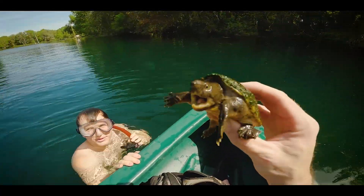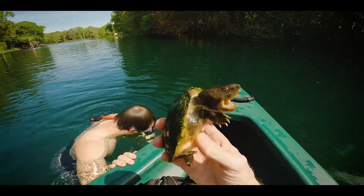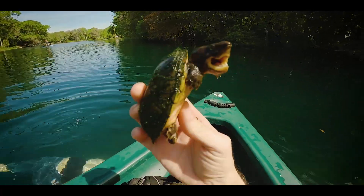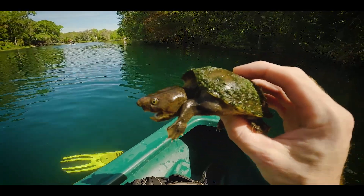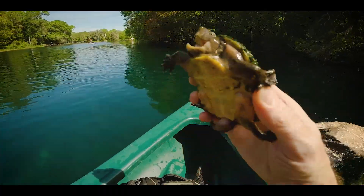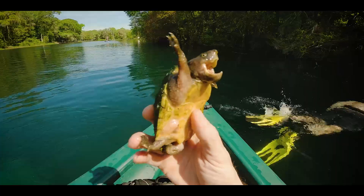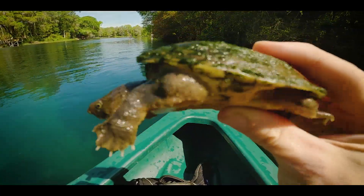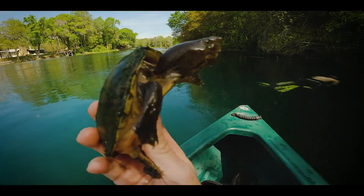Don't you bite me. Little loggerhead musk turtle — look at that guy. Very different looking than the ones we get in the Flint River, you know, this being further south in Florida. They're definitely going to be a little bit different, but still fill basically the same little ecological role here in the spring, eating a lot of snails and crustaceans and stuff like that. Strong little jaws, and they've got like a long little neck too.